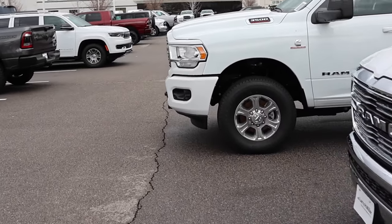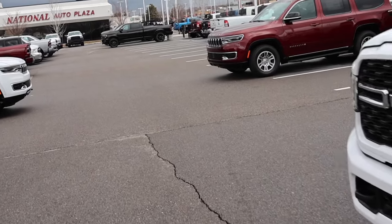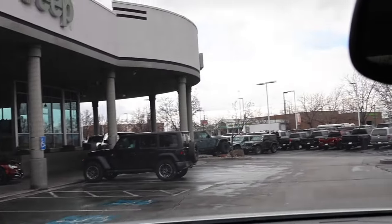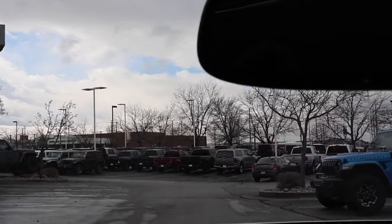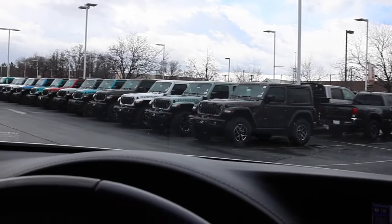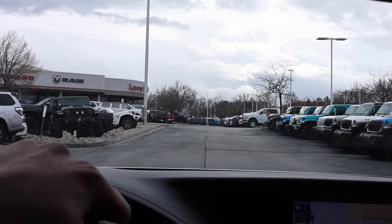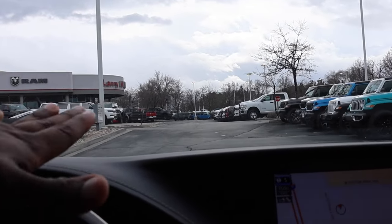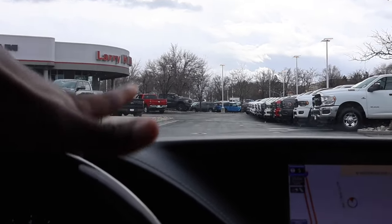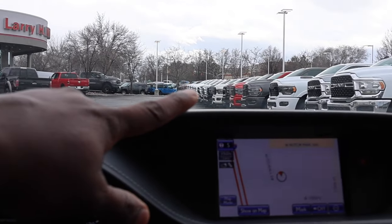I'm going to go over some of the inventory they have here and show you these ridiculous discounts. Are you guys ready? Let's go. We're back over to the main lot. I think for sure this is going to affect Ford and GM HDs because right now, even though everyone's pretty much discounting, no one has the kind of discounts that these trucks have.